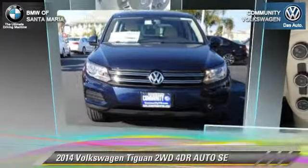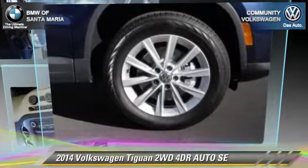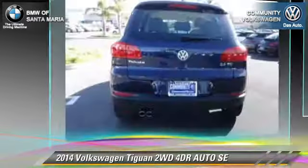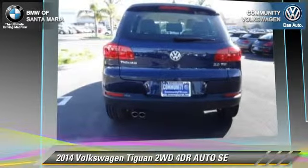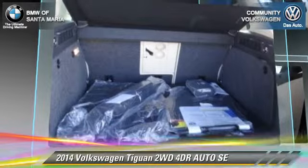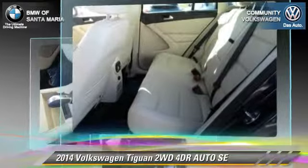The 2014 Volkswagen Tiguan SE. With an automatic transmission, this vehicle is well equipped. This Volkswagen features front wheel drive, dual front airbags, and alloy wheels.